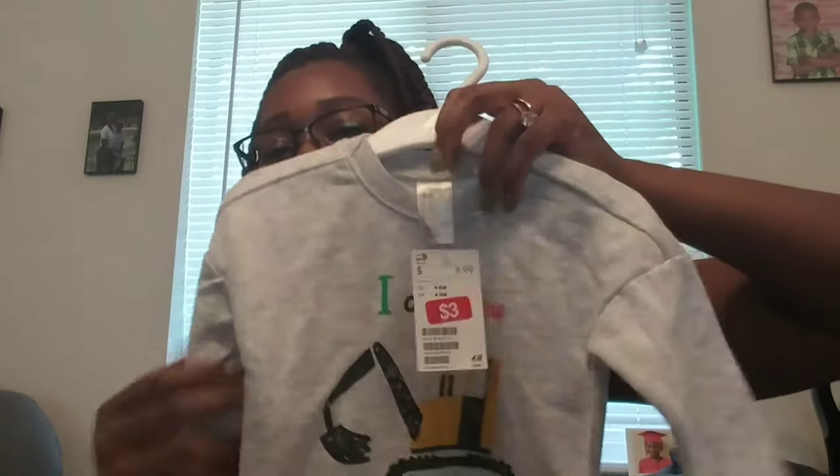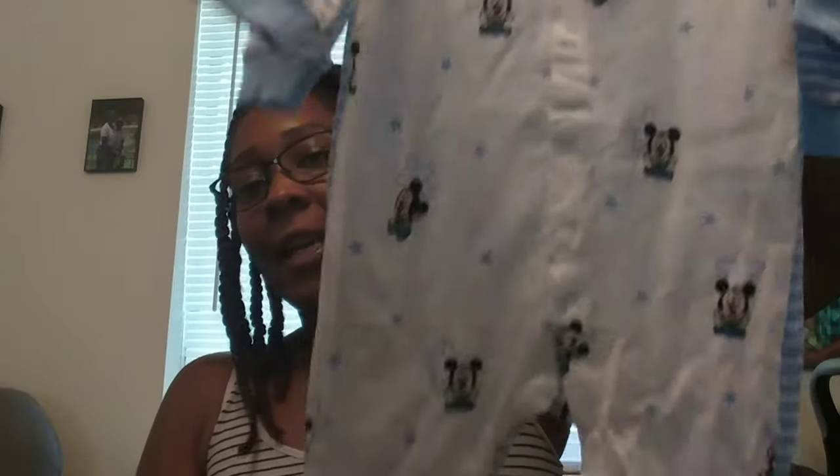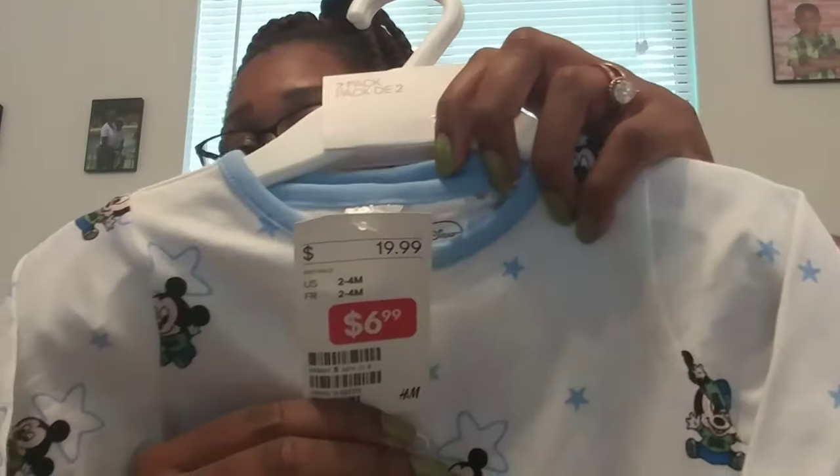This cute little sweatshirt we got from H&M says 'I Dig You' and it was on sale for $3 — I really, really think this is super cute, and this is four to six months. We also got another little sleeper without the footsies, also on sale at H&M for $3. And we got two Mickey Mouse sleepers from H&M on sale for $6.99, though they don't have footsies.